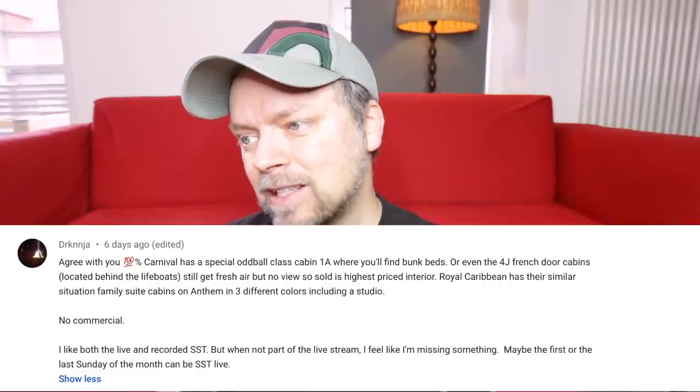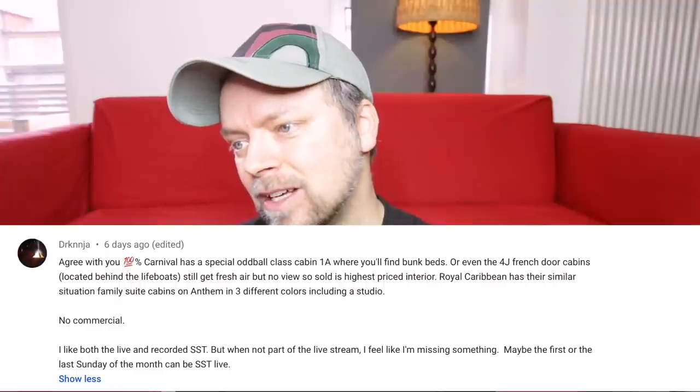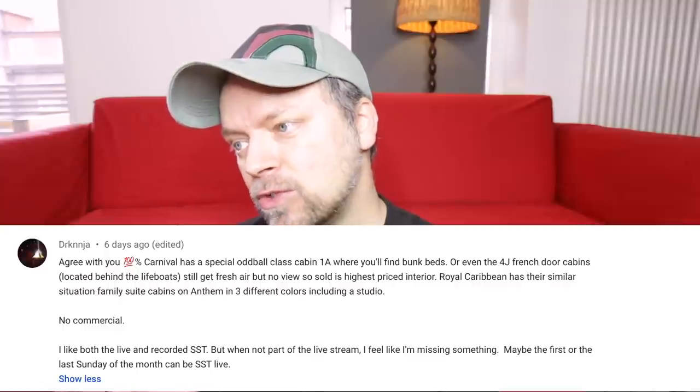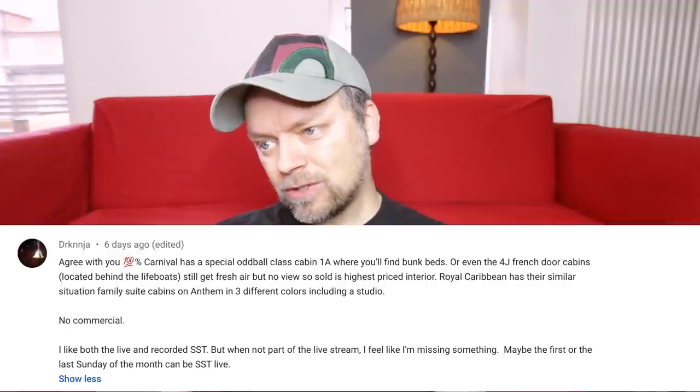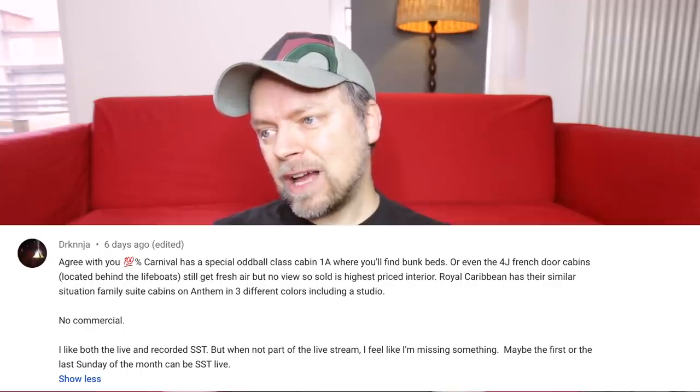The next comment is from a name I'm not sure how to pronounce — Dr. Curnja? They write: 'Agree with you 100%. Carnival has a special oddball class cabin, 1A, where you'll find bunk beds, or even the 4J French door cabins located behind the lifeboats — still get fresh air but no views — sold as highest priced interior.' I have to say, that's the right way to do it: communicate that this is a special cabin and the pricing is a little different. That's how that MSC cabin should have been handled. Royal Caribbean has a similar situation with family suite cabins on Anthem in three different colors, including a studio. The commenter also says they like both live and recorded Sunday Sofa Time, but suggests maybe the first or last Sunday of the month could be a live stream. I need to do another live one coming up soon — maybe next Sunday will be live. I haven't decided yet.